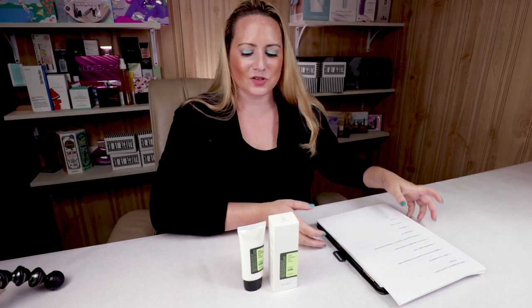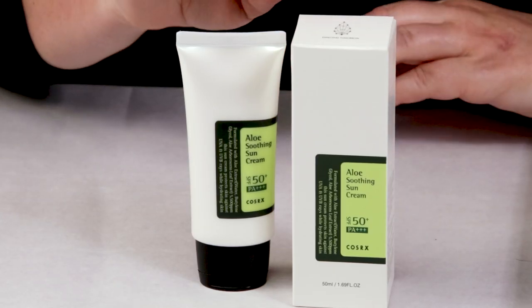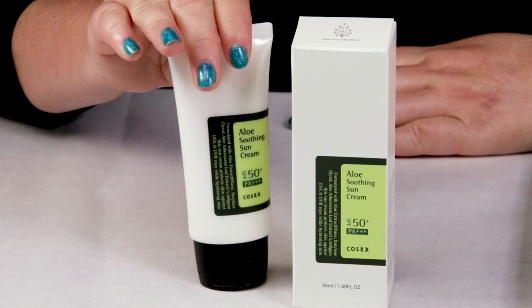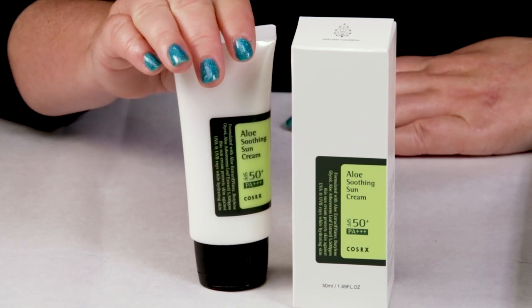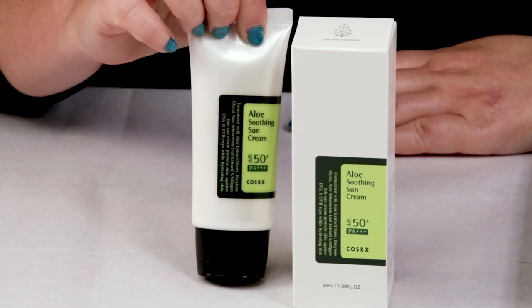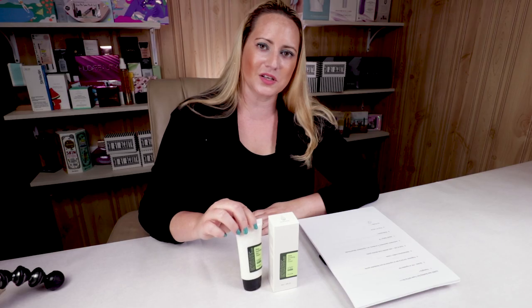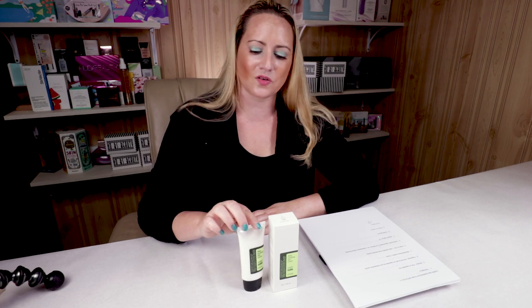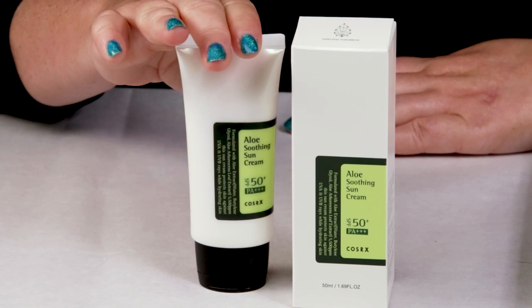I'm going to let you guys know my thoughts on it. My first criteria on the Sarah Score Scale is packaging, and they've done a really nice job packaging this in a good, solid, opaque squeeze tube, which protects the product from exposure to light and air and also makes it a little bit more easy to travel with, especially for a sunscreen. They've done a nice job packaging it simply, but they've done a good job with that.